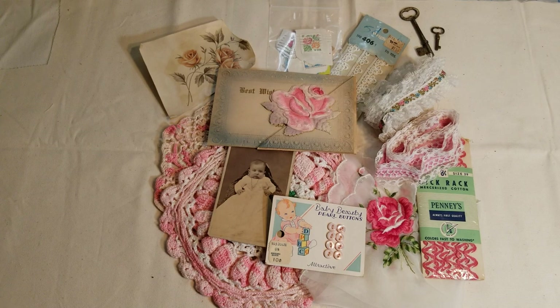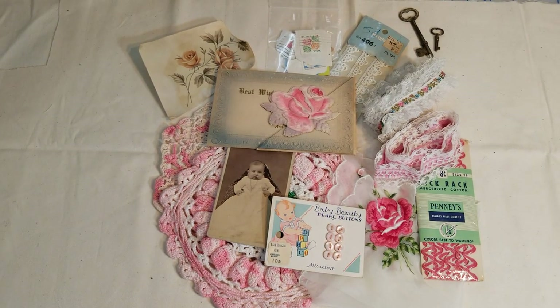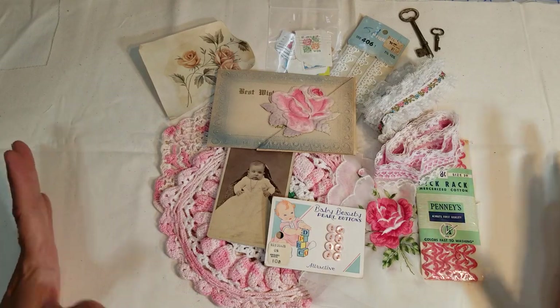Good morning! I was putting together some kits today and I thought I would try to do a quick video. I have five kits that I want to share with you guys, so I'll try to do a very quick overview of each one.